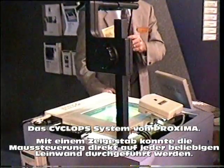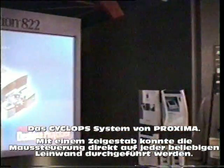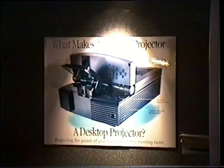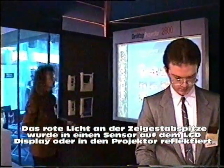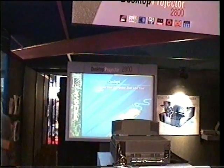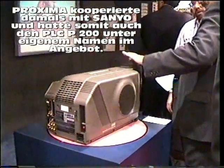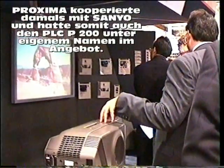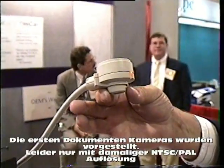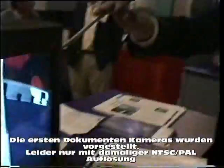We have a button here on this pointer, and this red light — because the button goes on, the camera picks up the red light and tells the computer. On top of that, we also have... So you can do almost everything in video conferencing — you'd want to have a document on the camera.